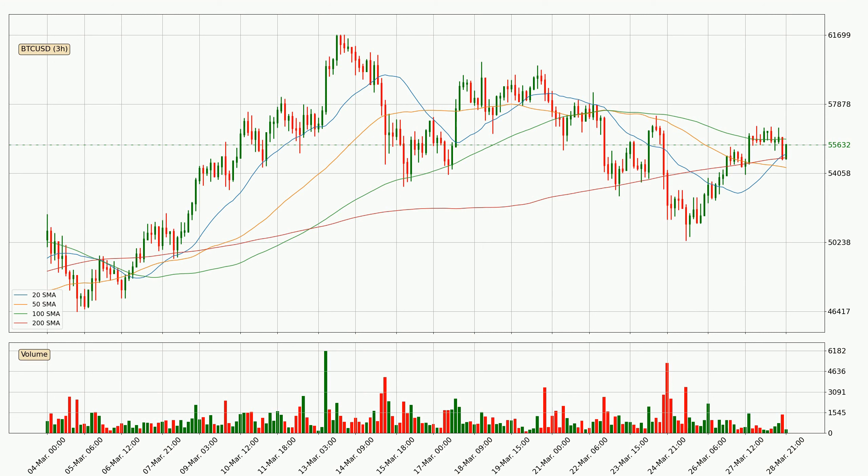Pointedly, the current price is above the 200 SMA, which is perceived as a strong support. Nevertheless, if there were to be a decisive downward dip, it will signal a possible big move down.